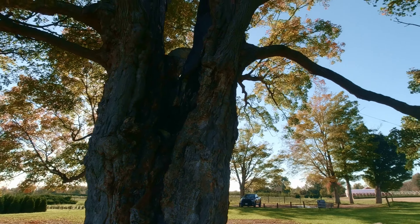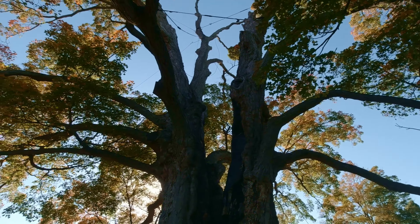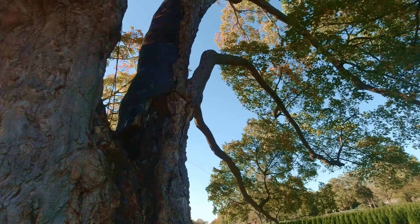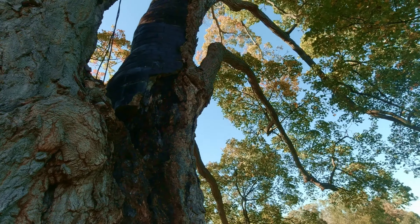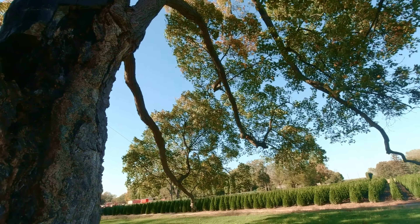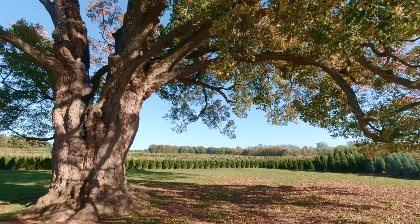It is on its last legs — it's over 500 years old, so they're holding it together with some guy wires. It has actually been struck once by lightning, as you can see here, and they tried to patch that up with some concrete and some bricks. But it's still going. Pretty impressive — the Comfort Maple.